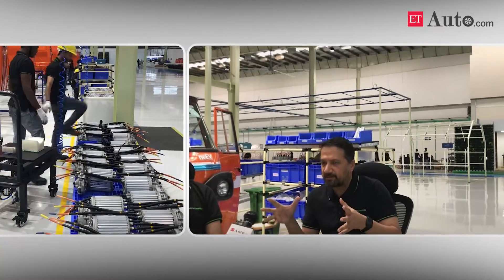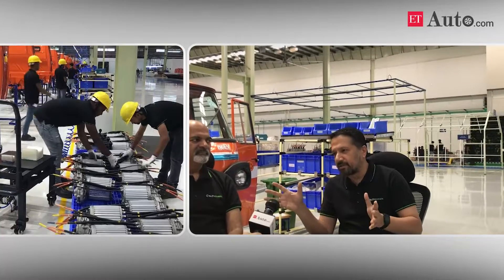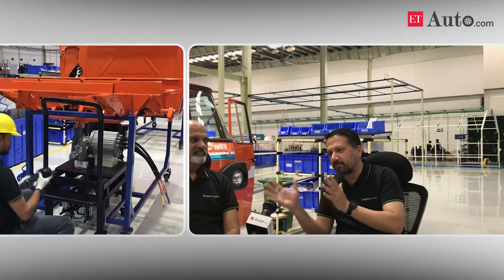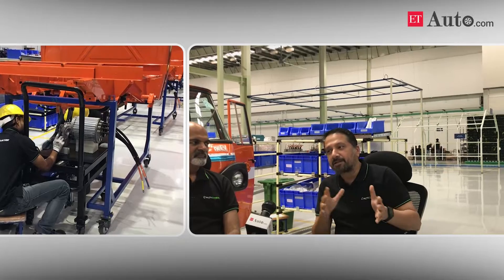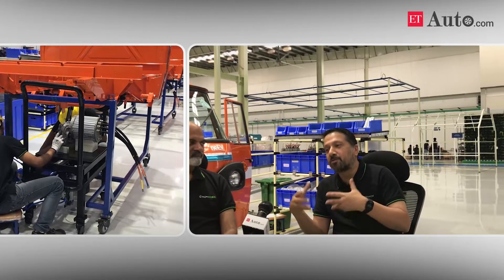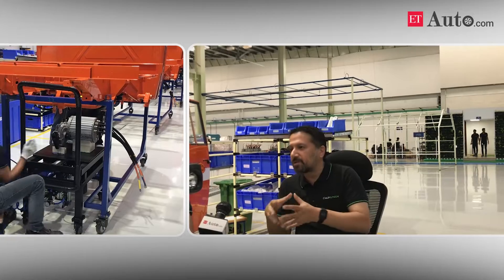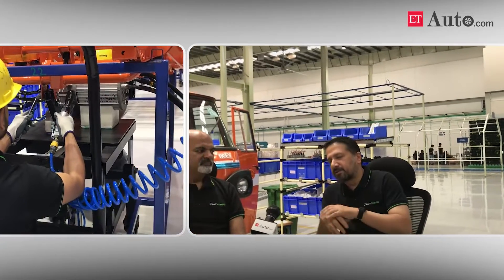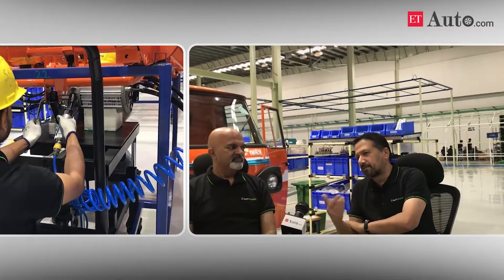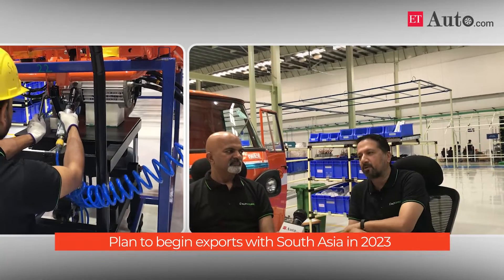The reason we say this is because the needs of these geographies are very similar in terms of drive performance, the kilometers they drive, and the environmental conditions that exist in these places, including the kind of abuse that vehicles go through. We do expect to start the first launch abroad sometime in 2023, possibly in South Asia.